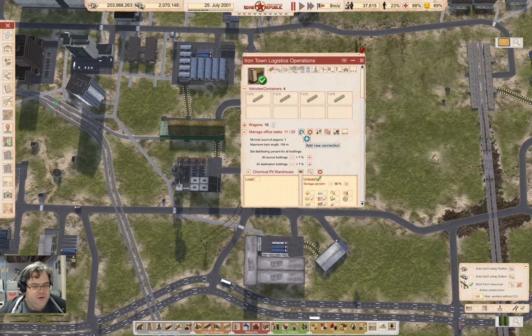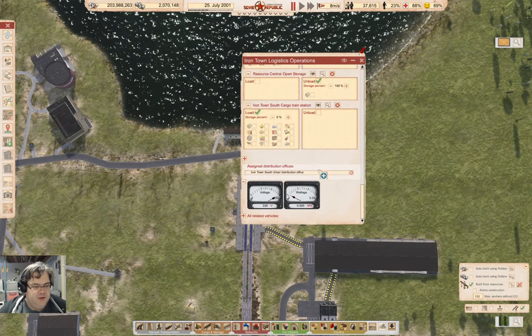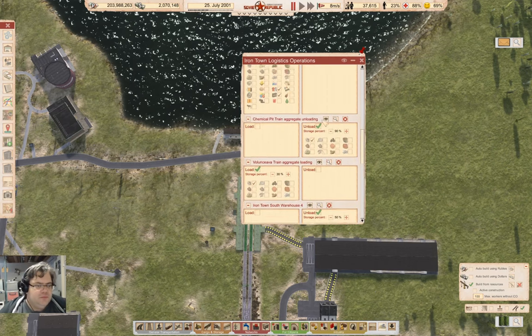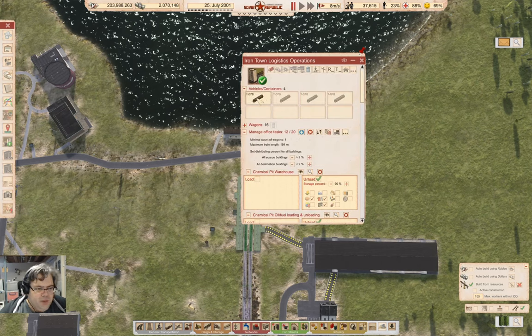So we can bring chemicals into there — not loading, we're unloading chemicals. We'll go up to 90 percent here.